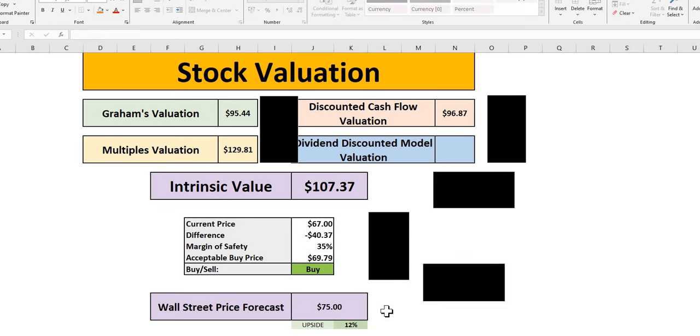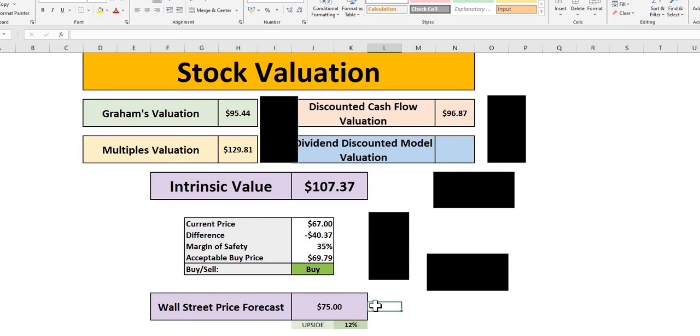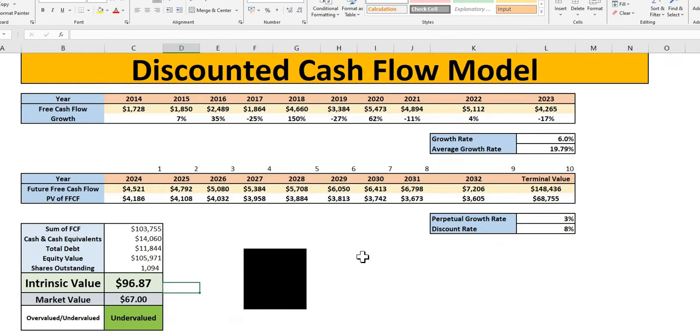In terms of Wall Street's forecast over the next 12 months, on average they see a price target of $75, representing 12% upside — though some analysts do believe PayPal will hit $100 over the next 12 months. The DCF model specifically, factoring in the conservative 6% growth rate, gives an intrinsic value of $97. This doesn't necessarily mean the share price will reach $97 over the next 12 months, but based on this model the market is showing a severe sign of undervaluation.